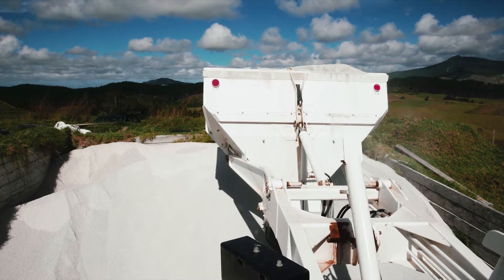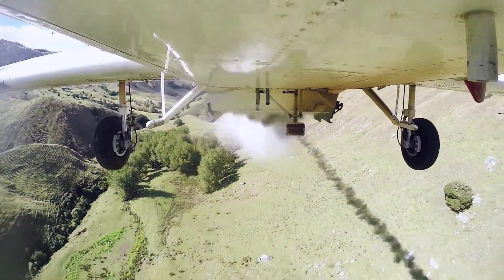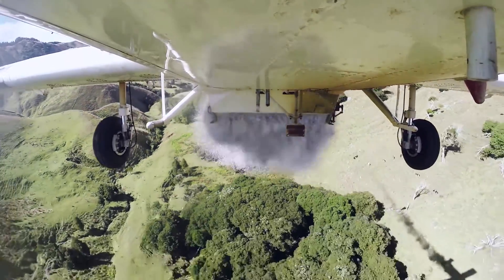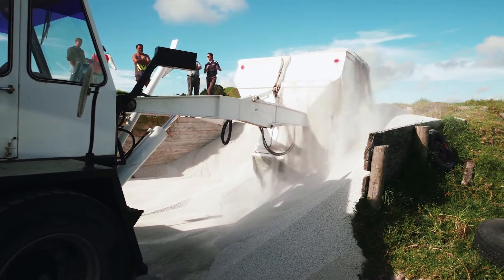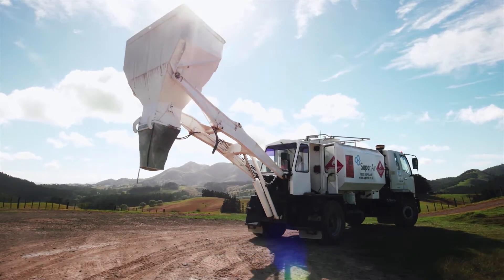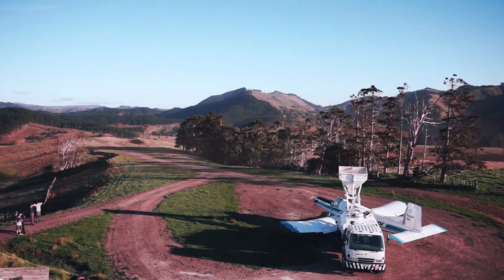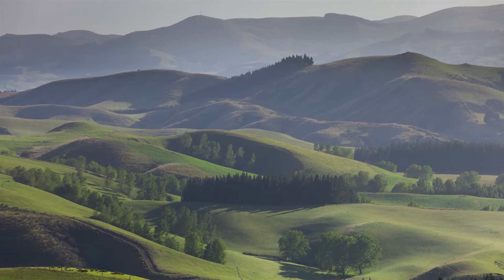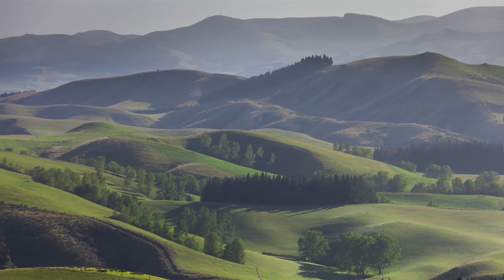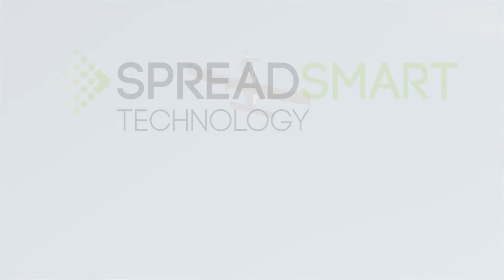Fertilizer is the biggest single operating expense on New Zealand hill country farms. Spreadsmart and Spreadsmart MyRate eliminate wastage and deliver the best financial return on your fertilizer investment. With this new system, you can easily capture and record fertilizer applications with proof of placement maps, so no matter when new land and water regulations take effect, you have the information you need to meet your obligations.